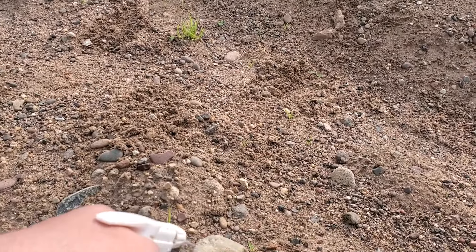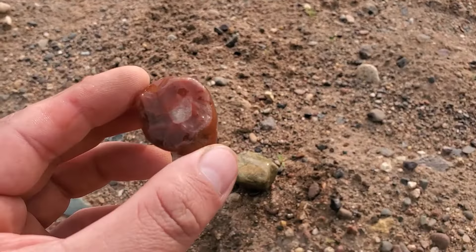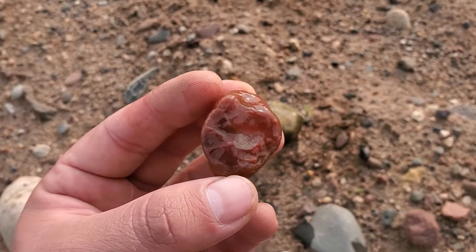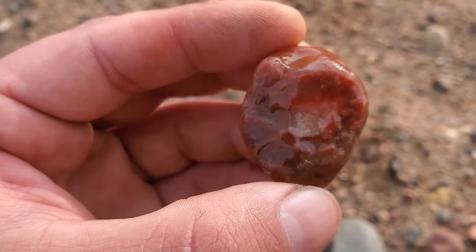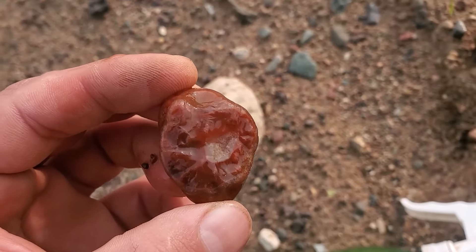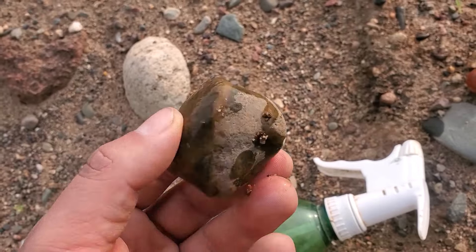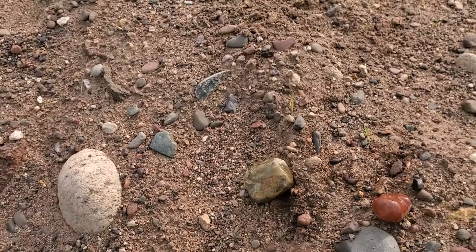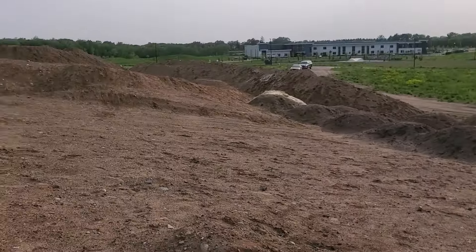So far you can see I got a nice agate — pretty sweet banding in there, though it's hard to see. And a nice piece of unakite. I'm gonna explore here for a while and see if I can find anything nice and shiny.